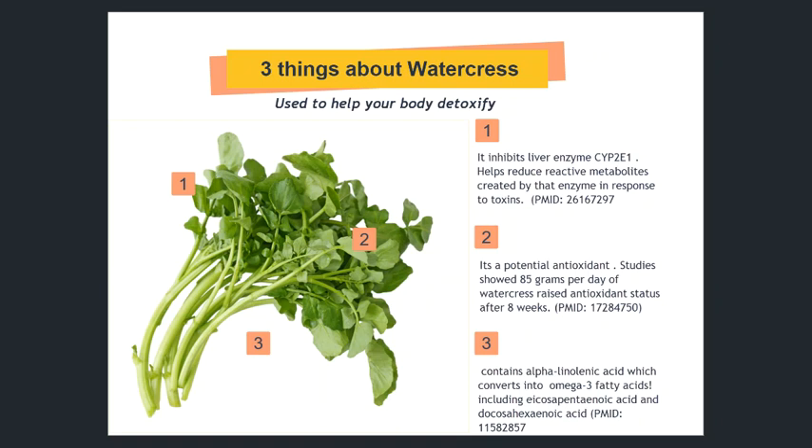Also, it's a great antioxidant and it's full of flavonoids. One study I found showed that 85 grams per day of watercress — which would probably be one to two cooked cups of watercress a day — raised antioxidant status in the body after eight weeks.